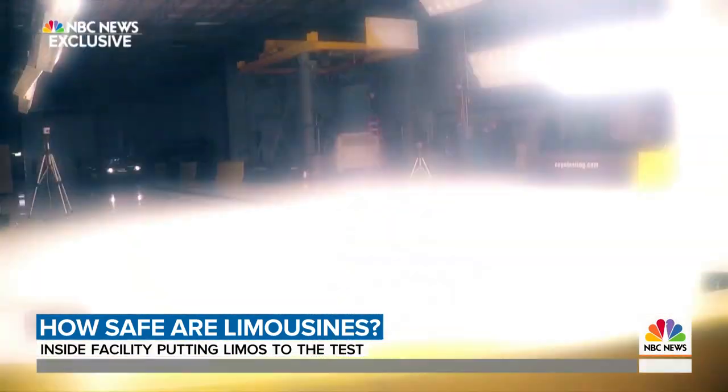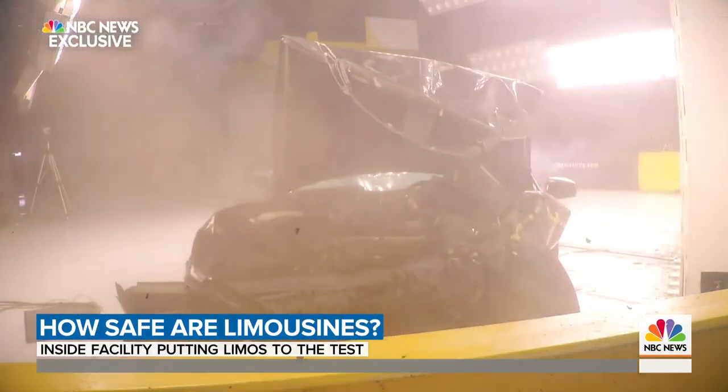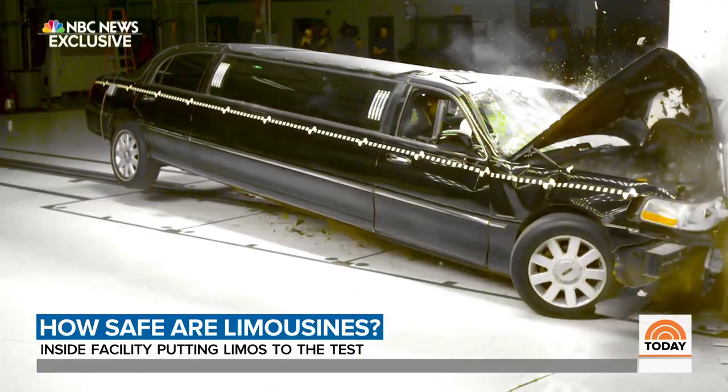Take a look from a different angle — this is the moment the front of the limo smashes in. Now in slow motion: smoke filling the air, debris flying everywhere. Look at all that damage, and that is just from 35 miles an hour.